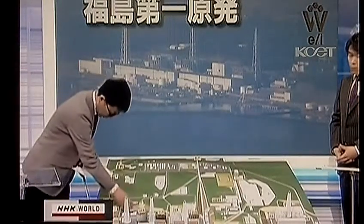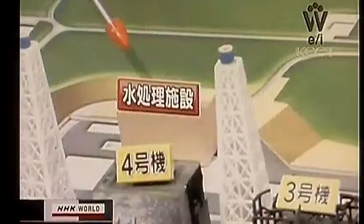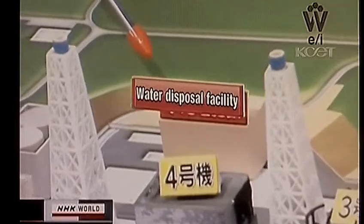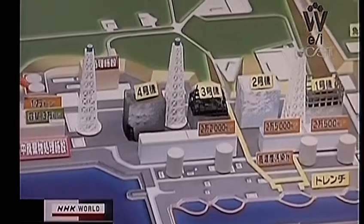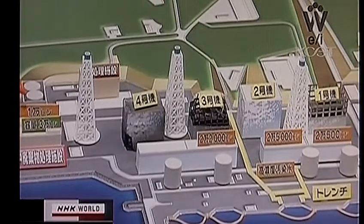As for the remaining 15,000 tons, originally it was planned to transfer the water to the condenser in the turbine building, but it's already full. TEPCO plans to build a new water disposal facility by June, and they are going to dilute the radioactivity and use that water for cooling the reactor. Then they can send more contaminated water to this facility, but it is difficult to move all 15,000 tons into the facility. So they are discussing setting up another tank to store the highly radioactive water.